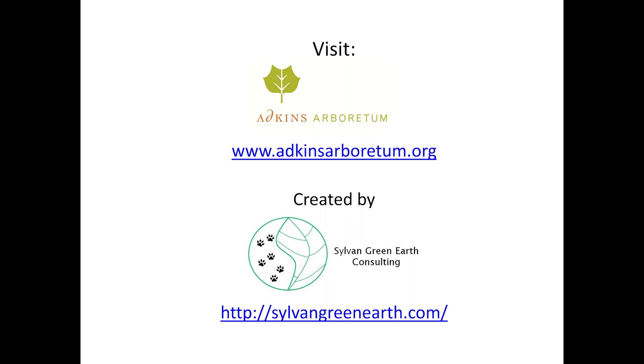I hope you get to taste a pawpaw this fall, way down yonder in the pawpaw patch. If you enjoyed this video, please subscribe to my channel, and feel free to leave any comments or questions in the comment section below.